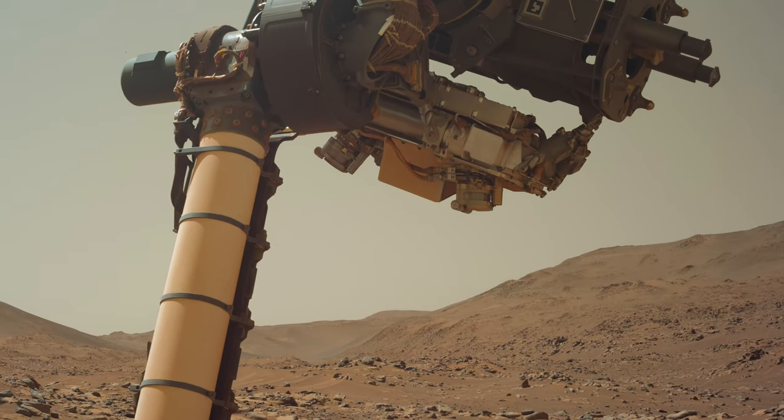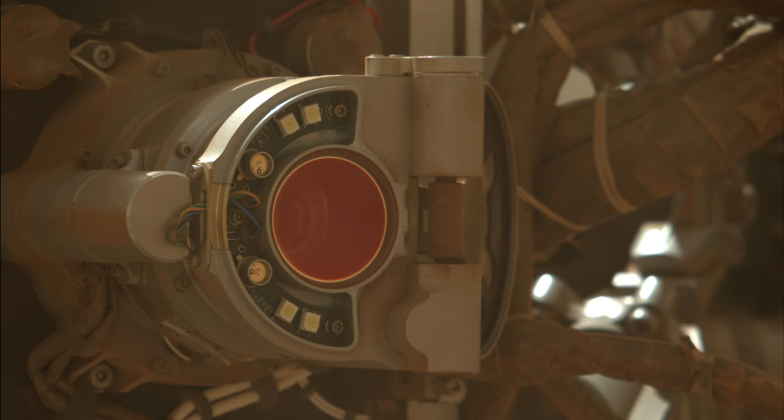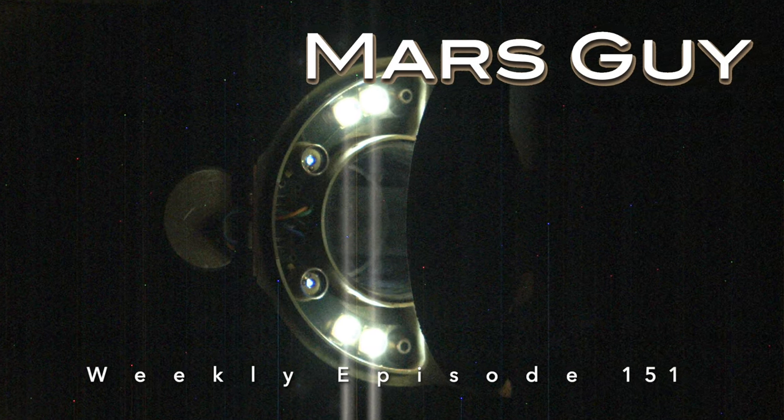Sherlock plays a key role as sleuth of organics on Mars, assisted by its partner Watson. They've become the focus of attention with unprecedented views intended to help solve the mystery of the stuck dust cover, on this episode of Mars Guy.